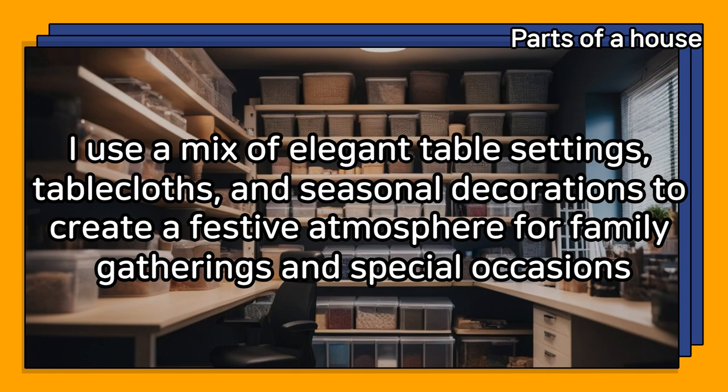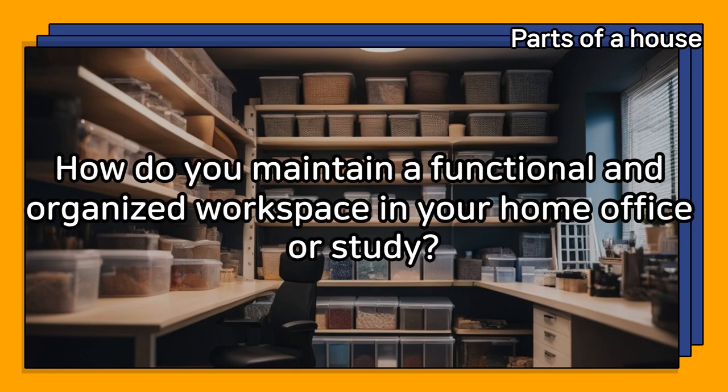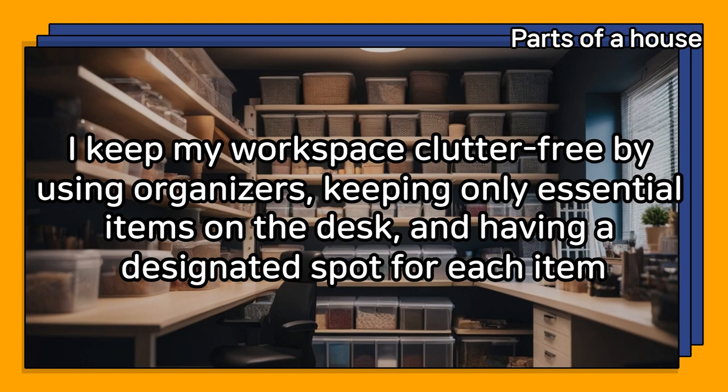How do you maintain a functional and organized workspace in your home office or study? I keep my workspace clutter-free by using organizers, keeping only essential items on the desk, and having a designated spot for each item.